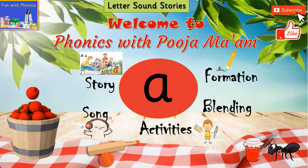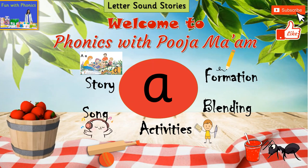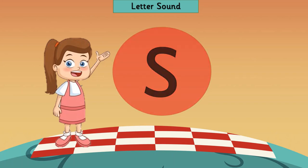Hello children, welcome back to your phonics class. Today we are going to learn a new letter sound. But before that, let us revise the previous sound. Tell me, what sound is this?